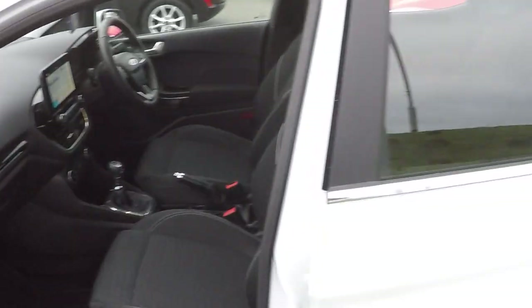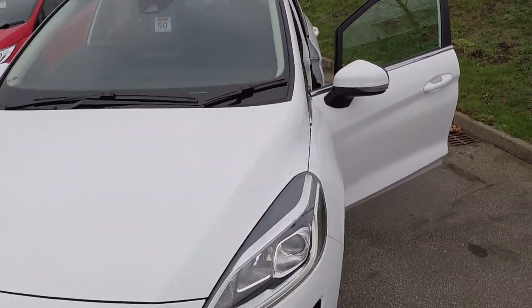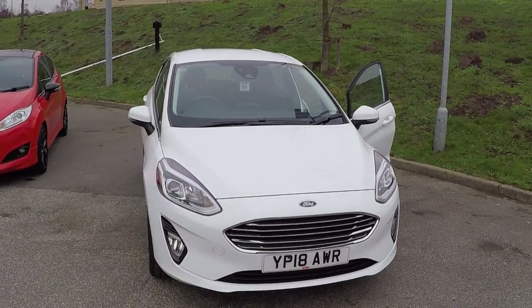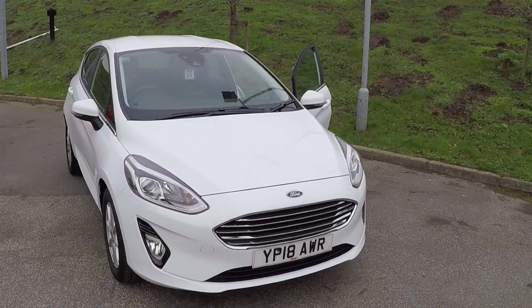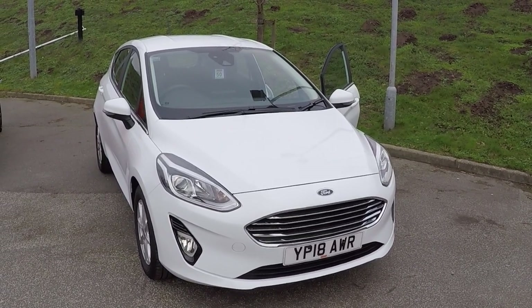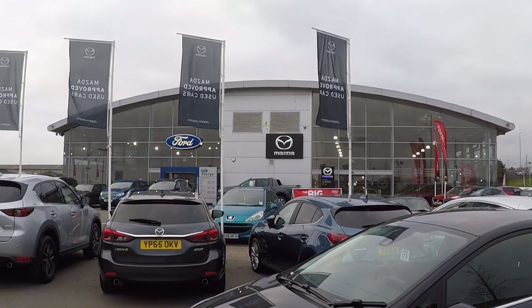Do travel along to see us folks because it will be worth your while. One of the main reasons is that we scrutinize the marketplace on a twice daily basis to make sure our cars are super competitively priced. Not only that, there's peace of mind knowing your car has been prepared by Ford trained technicians, and of course a long established company like Perry's offers great aftercare service.